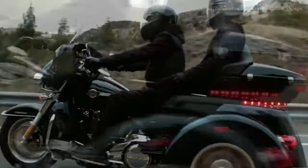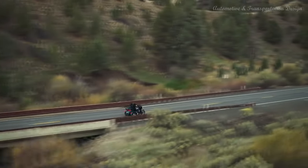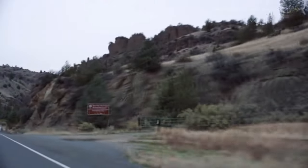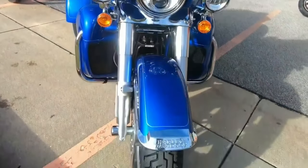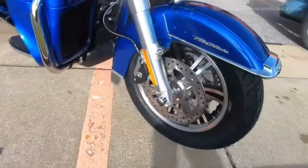With enough torque to make your heart skip a beat and style that turns heads at every corner, this trike is the epitome of luxury, comfort, and sheer riding pleasure. Picture this: you're cruising down the highway, the wind in your hair and the roar of the engine beneath you. With loads of torque at your disposal, every twist of the throttle is a symphony of power and performance, accompanied by that unmistakable Harley-Davidson sound that's music to your ears.